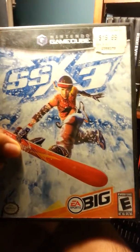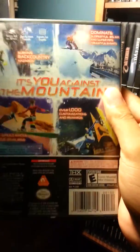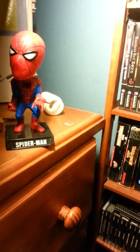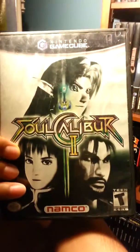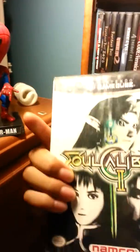I also have a snowboarding game that I heard is really good. And another game is Soul Calibur 2 — I got this at a guy's warehouse, just ended up finding it along with a whole bunch of other stuff that I bought from him.